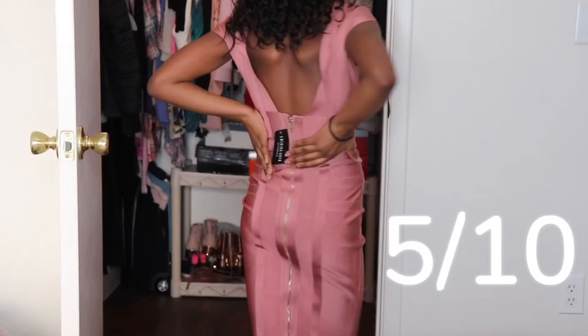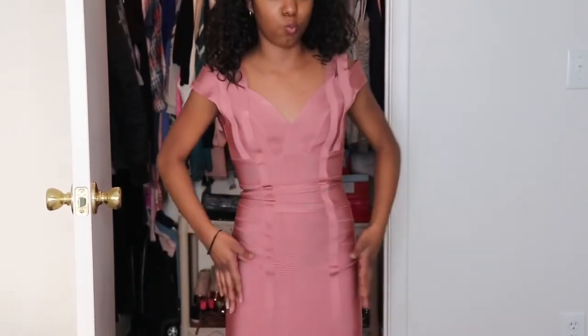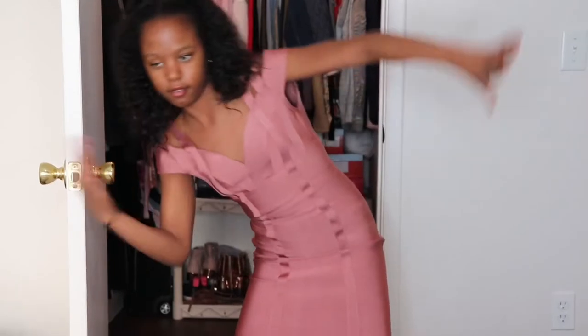I honestly rate it a five out of ten. I think it's a really pretty dress, but there's just some things that are really uncomfortable, especially this part right here — it's just way too tight. So now it's time for outfit number two.